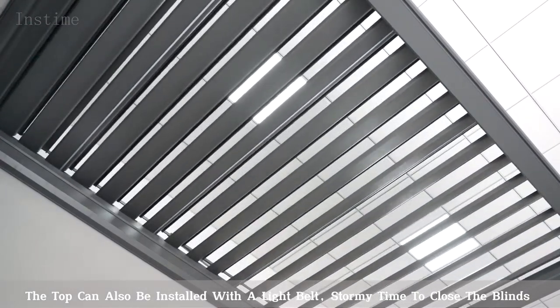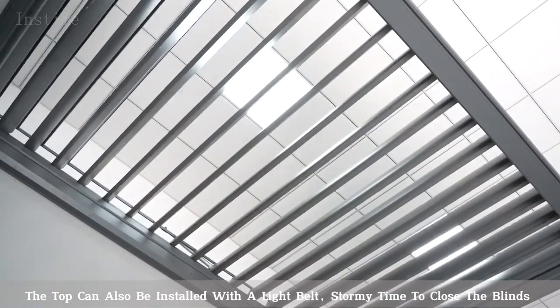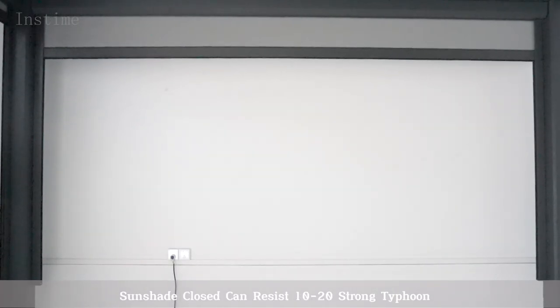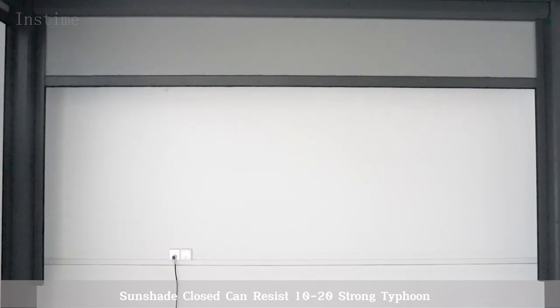The top can also be installed with a light belt. During stormy weather, the blinds can be closed. Rain strength resistance is up to 20 milliliters per second per square meter, and when the sunshade is closed it can resist a level 10 to 20 strong typhoon.